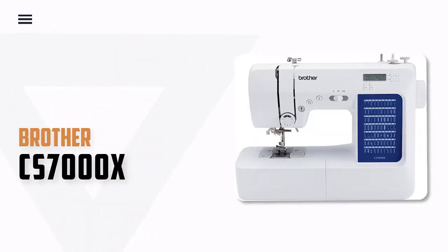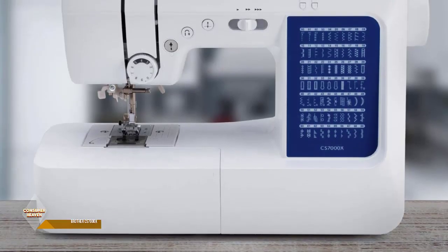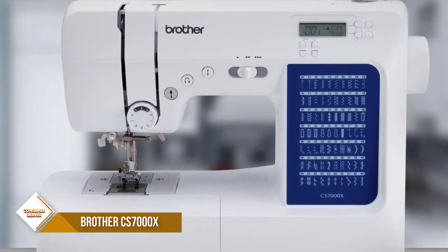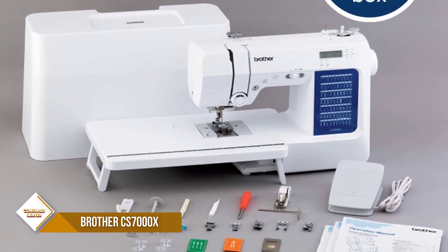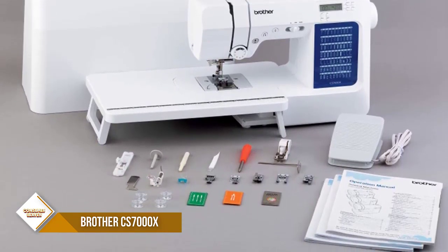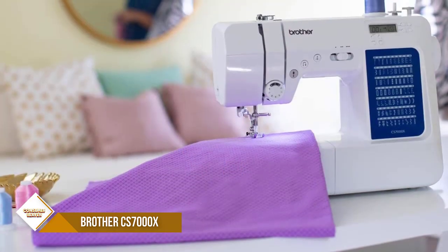Number 4. Brother CS7000X Sewing and Quilting Machine. The Brother CS7000X includes 70 built-in stitches including utility, decorative, heirloom and quilting stitch functions, and 7 one-step autosize buttonholes. Easier than ever to use, the automatic needle threader reliably pushes the thread through the needle.